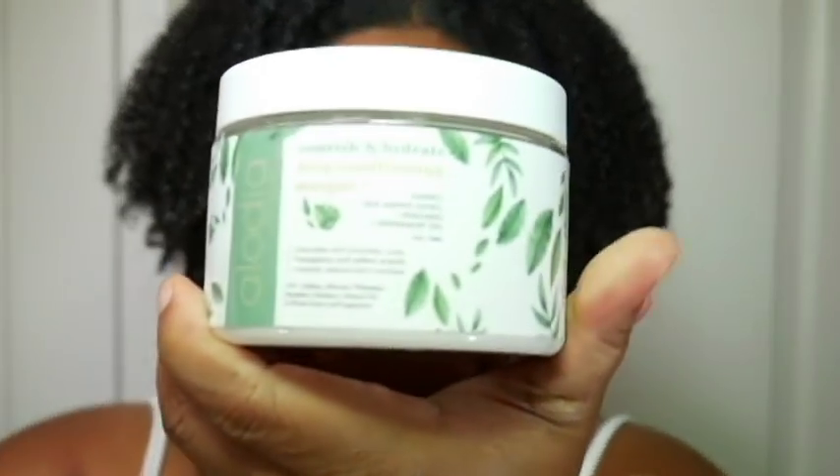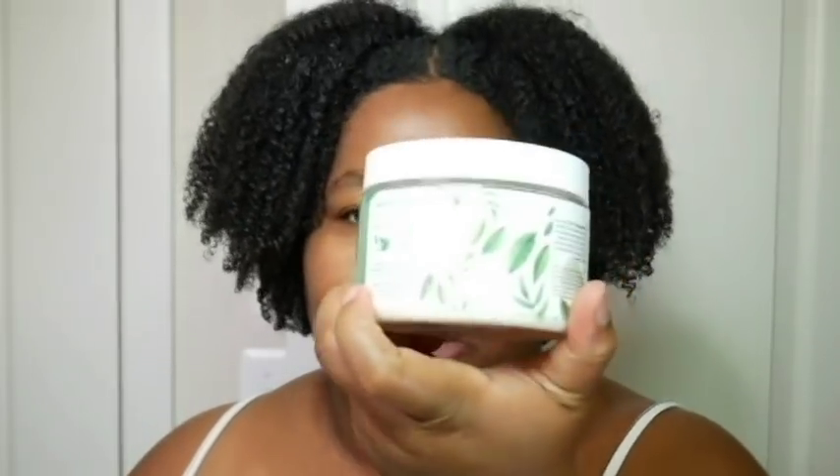I'm starting with Alodia hair care. I did post a review on this one already — I tried out three of her products and had a successful wash day, so yay for Alodia. The first one I tried was her deep conditioner. It was a bit of a sitter, but after letting it sit for 30 minutes my hair felt soft and moisturized, so it definitely did the job. I love the minty kind of stimulation you get from this product.